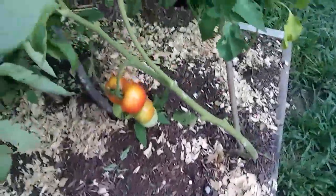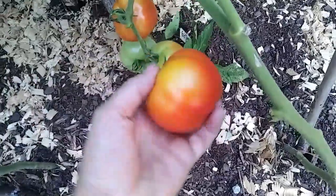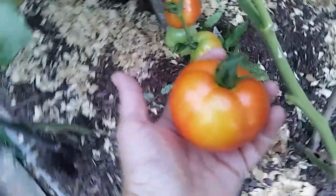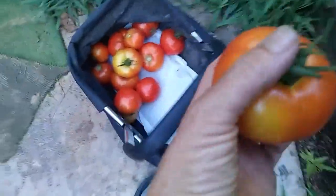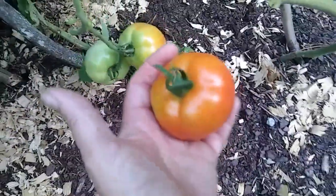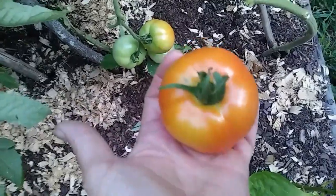My fingernails are dirty — I've been digging in the dirt. Look at these poor tomatoes after all that rain. There's another one that I think will be okay though. My tomatoes went droopy again. Let me just get all these tomatoes off — they're pretty good and they'll ripen up just fine.